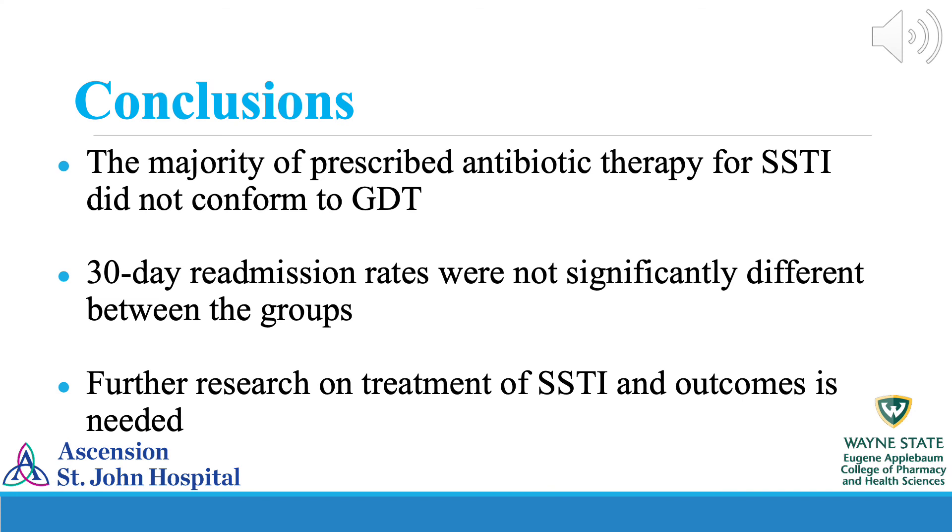In conclusion, the majority of antibiotic therapy prescribed in the emergency department for mild to moderate skin and soft tissue infections did not follow current guidelines. However, 30-day readmission rates did not differ across those who received guideline versus those who did not. Further research on the use of guideline-directed therapy in emergency department-treated skin and soft tissue infections is needed to determine a more clear picture of outcomes related to therapy choice. Thank you for your time.